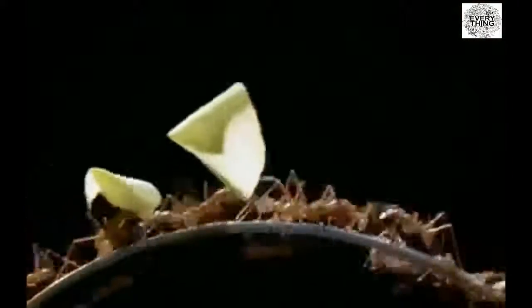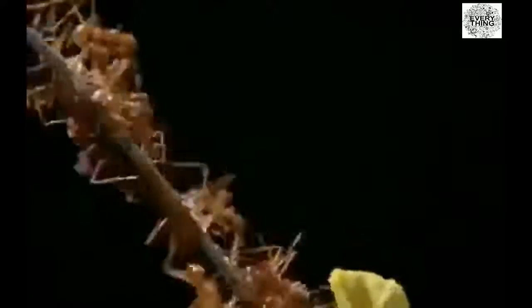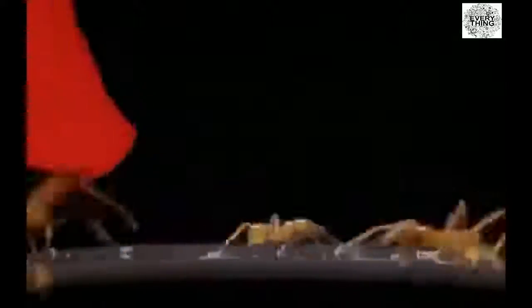Ants are supremely organized, yet there's no hierarchy, no one ant in command. Their organization is unique. Ants are always at the grassroots of the problem they're trying to solve. Each ant is part of the decision-making process. It's the way they've been solving problems for a hundred million years.